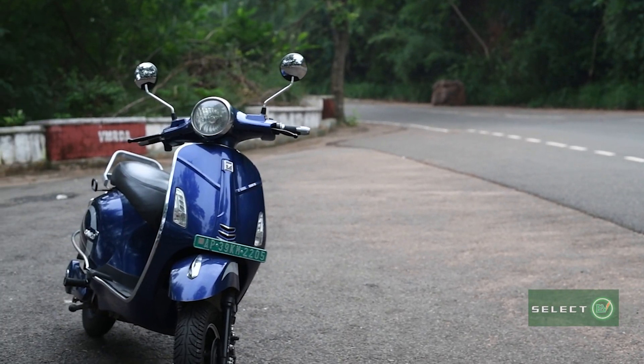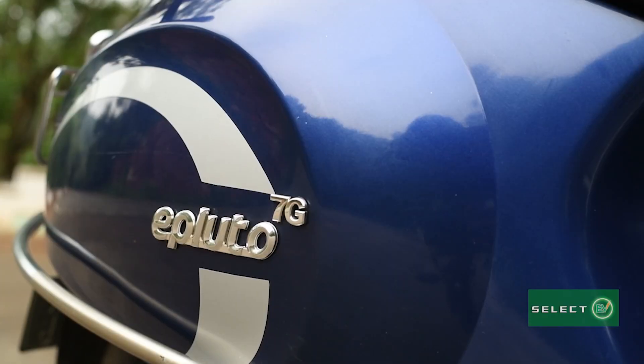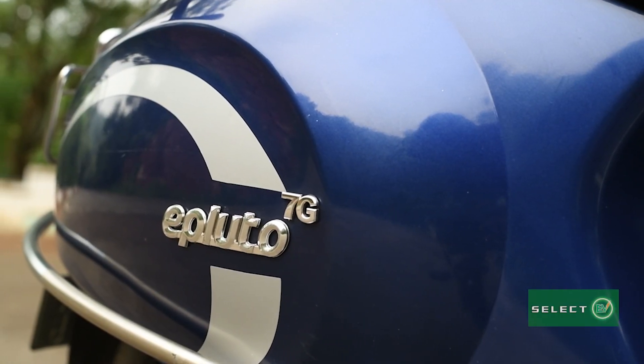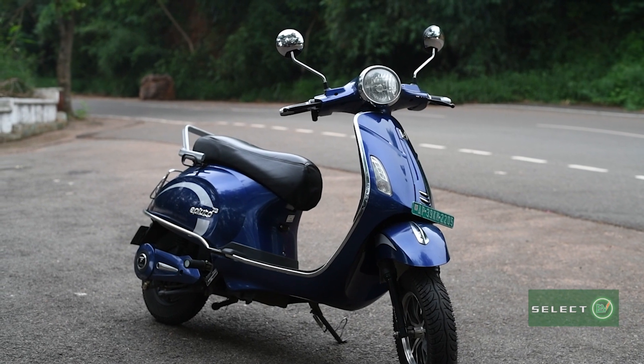Welcome to SELECT EV channel. Today let's know about one of the finest electric bikes ever — the ePluto 7G. It has got a wonderful design that makes the bike look sleek, simple and stylish.